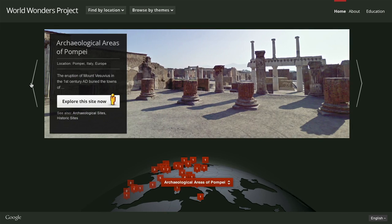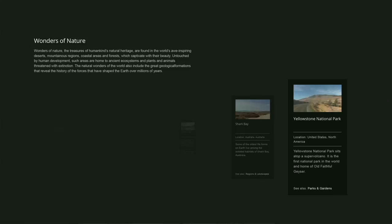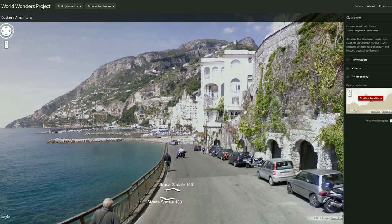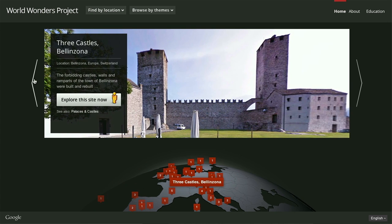The World Wonders Project is about showing heritage sites globally with our street view technology. We make them accessible for everyone online, just as if you were there. For me, the great thing about the experience is it gives that magic moment — that moment of being able to go and see something and being able to just lose yourself in it. Of course, there are a lot of documentaries, videos, and books about these heritage sites, but they've never really been brought together in a single place.